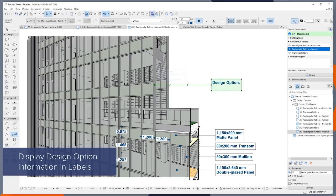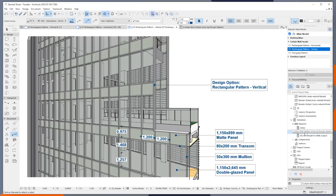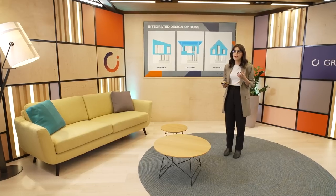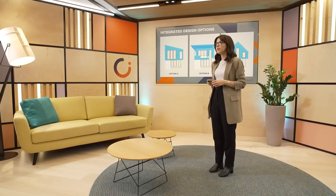The design options feature is also a view-based setting, which means you can save different views for each option, making it super convenient to switch between options and present your ideas to clients and teammates. You can take full advantage of this feature by combining it with graphic overrides or interactive schedules to extract data from your project. With this new feature, you can make informed decisions and confidently choose the best design option for your project.